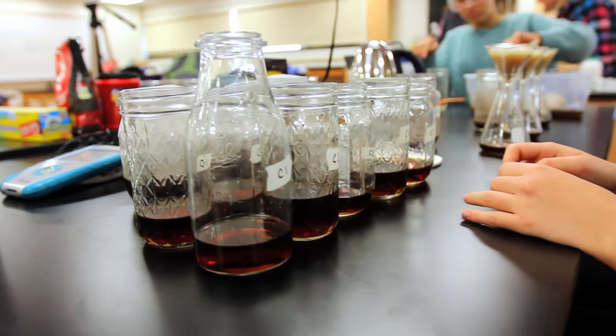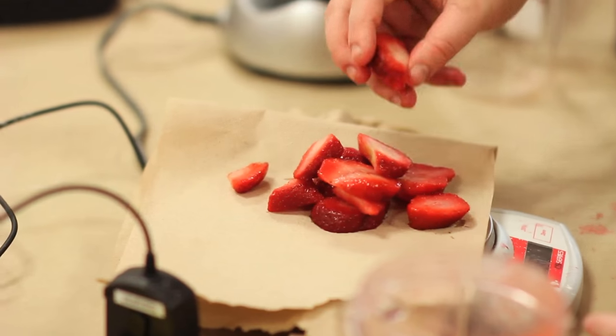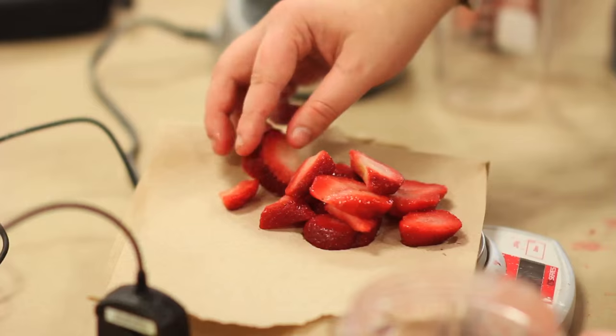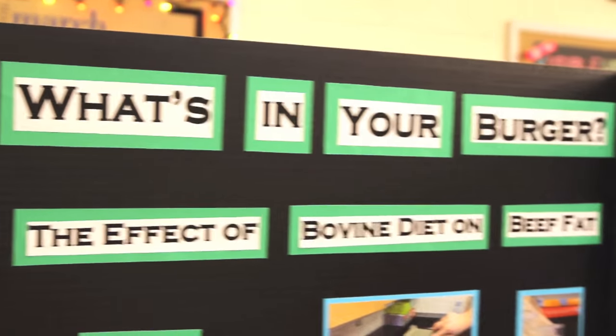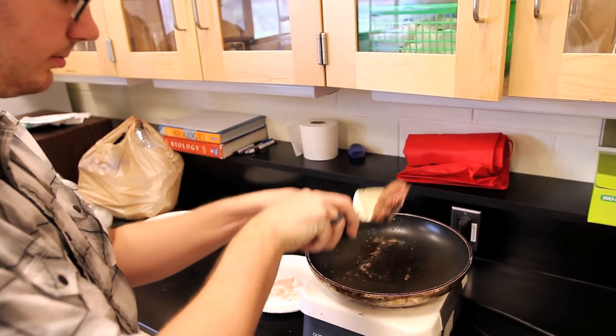My group project was the reaction between glucose oxidase and glucose. My science project was whether there was more vitamin C in frozen or fresh strawberries — this topic was really interesting for me because I like to make a lot of smoothies. Our IB science project involved taking different kinds of beef, cooking it, and seeing how much fat was released.